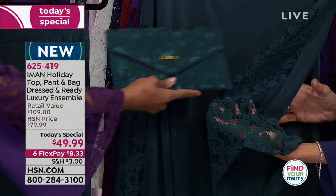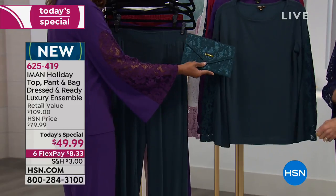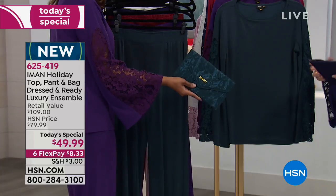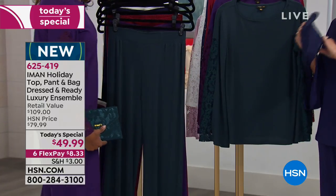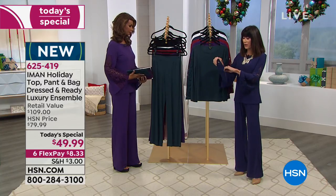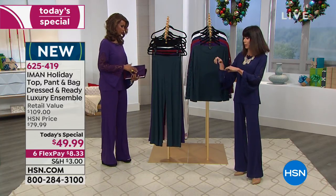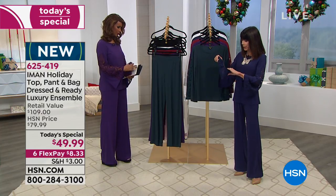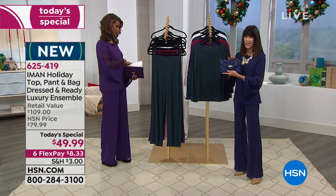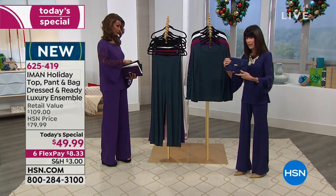You can fit your phone, lipstick, a little money, and a compact inside — you'd be surprised what fits. I believe the measurements are about 10 inches by five. And please don't forget the Palazzo — our number one best-selling pant. It comes in three lengths: short, average, and tall. Just get your true-to-size — comfort, no zippers, no buttons.